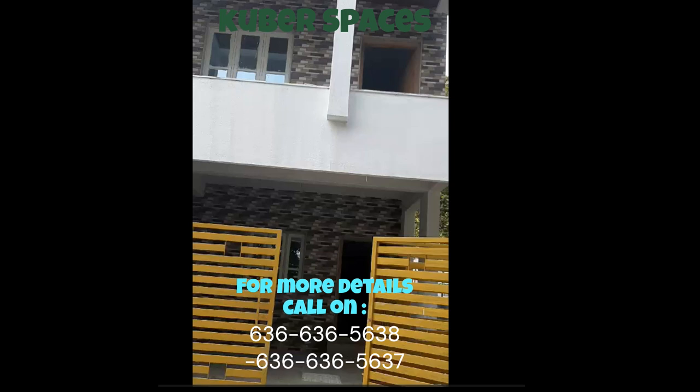Looking for a safe and secure villa in Bangalore that fits your budget? Look no further. We have an excellent opportunity for you in Bairati. This affordable villa in the prime location of Bairati is a quick deal that you wouldn't want to miss.